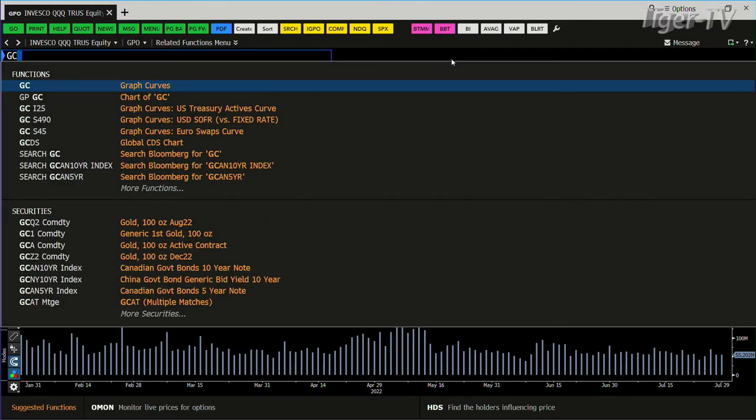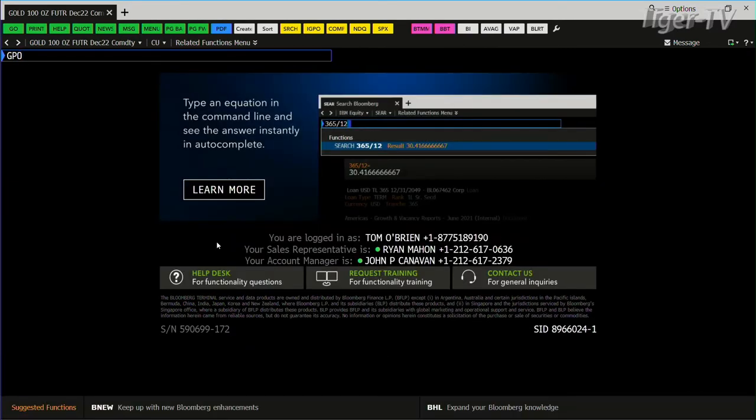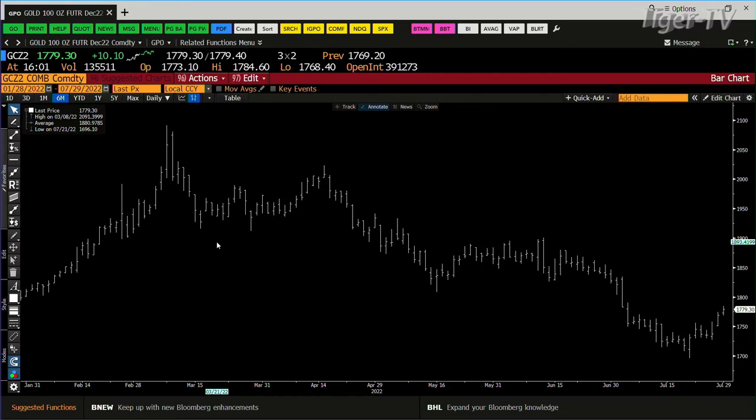If we take a look at the gold market, bottom line, gold wants higher price. You had the dollar basically back down, and that gave gold some breathing room. Gold right now is trading at $17.79.